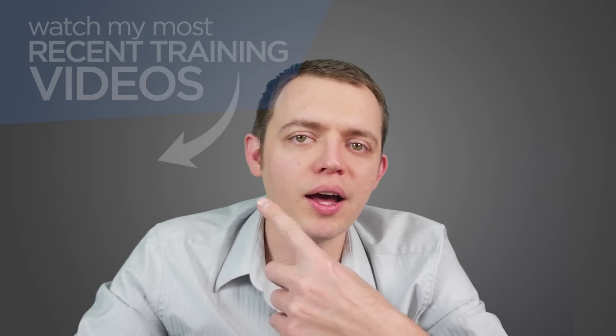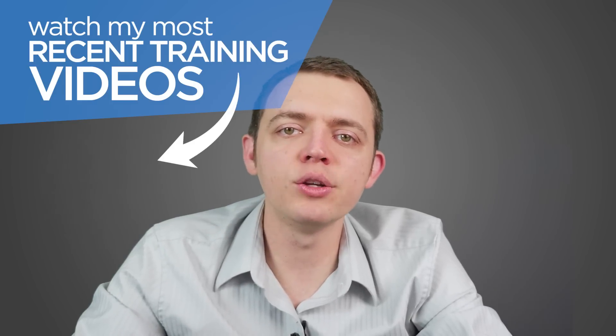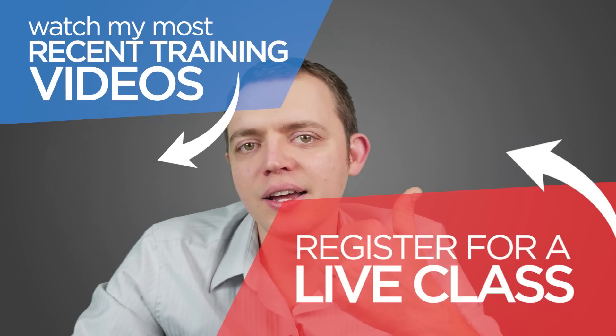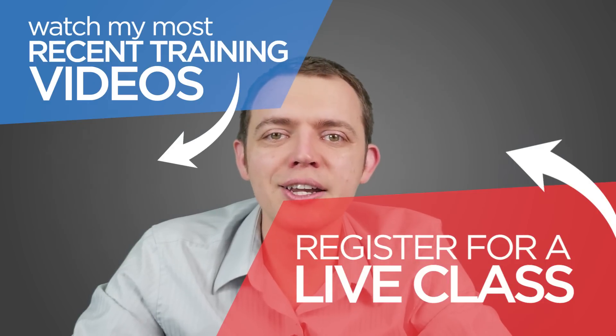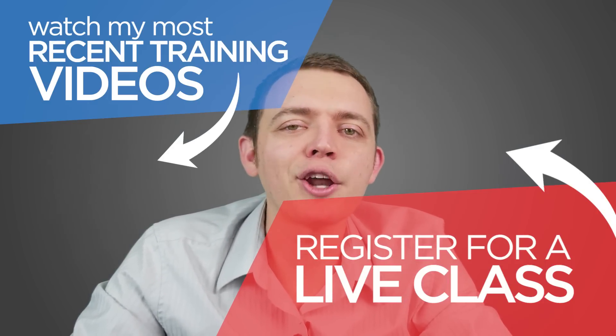Thanks for sticking with me. If you enjoyed this video and want to see more training videos like this, click the thumbnail to continue watching. If you want to get on the newsletter list and attend free live classes, click the link or button to be taken to the signup page where you can enter your name and email address. Thanks again, and I'll see you next time.